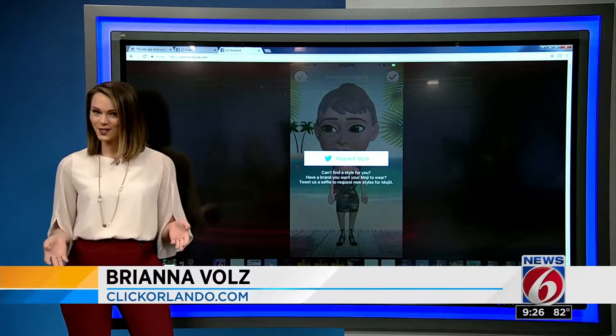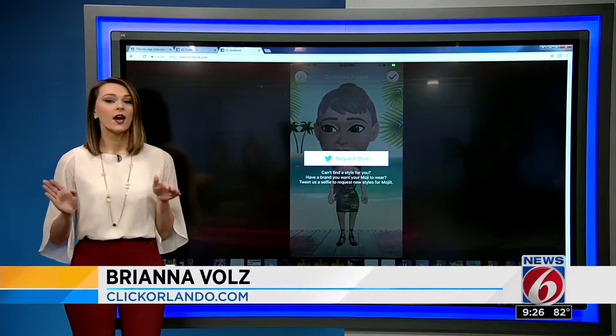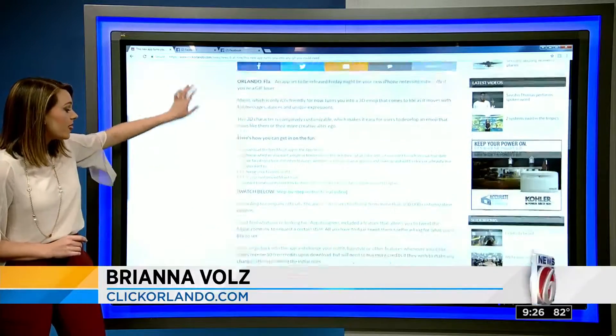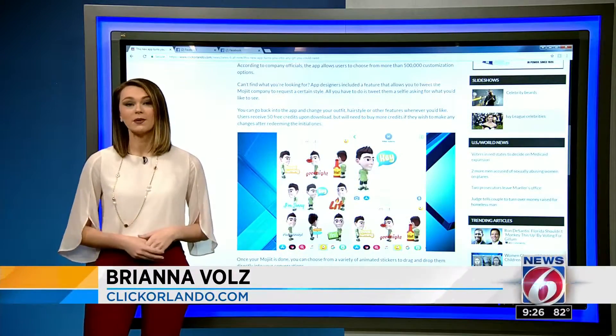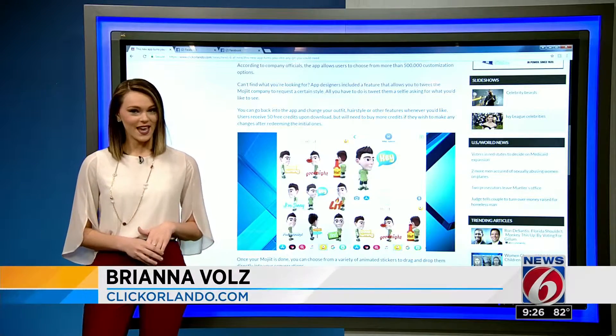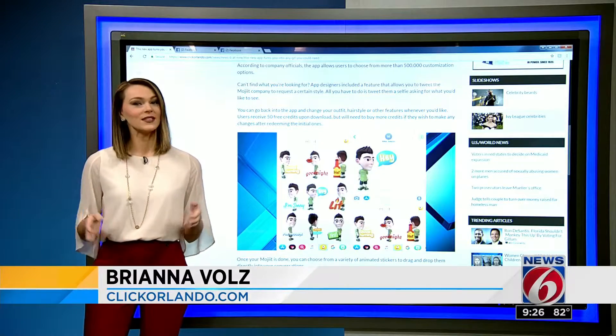Including Instagram — I already had some fun with it on my story yesterday, so I know you guys are going to have a blast. Over here on ClickOrlando.com, we've broken down how you can get the app and all the ways that you can customize, and included a step-by-step instructional video on how you can get your Mojicon up and in your friends' DMs. And Candace, you're the GIF queen when it comes to Insta stories, so I can't wait to see what you do with it.